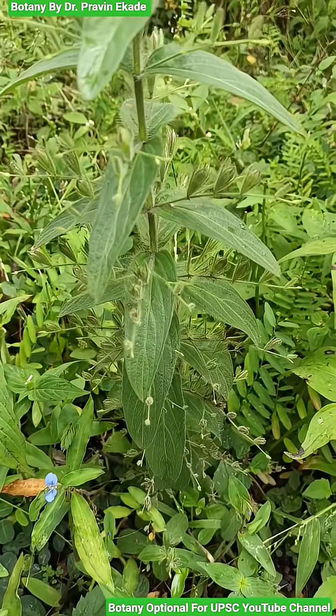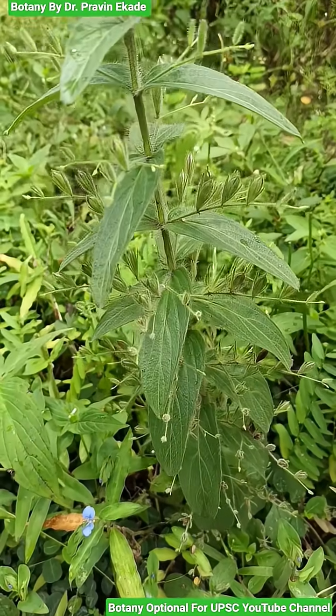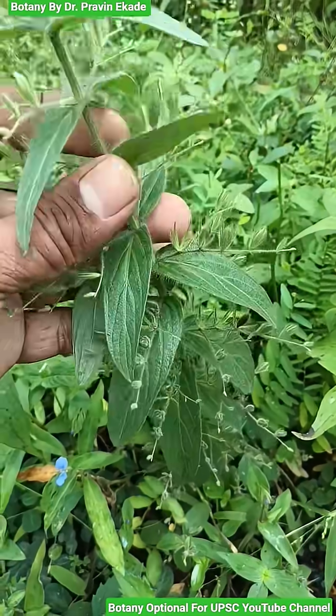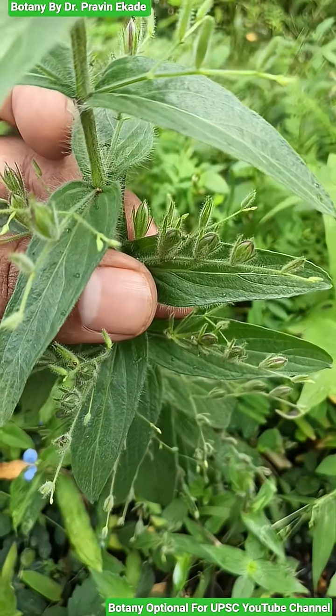All of its body parts are covered with hairs. Observe the leaves. The leaves are sessile, i.e., there is absence of petiole. And the leaves are ovate to oblong or linear to oblong in shape.